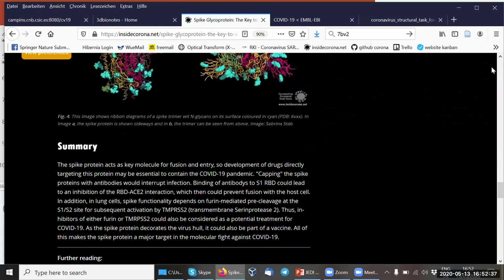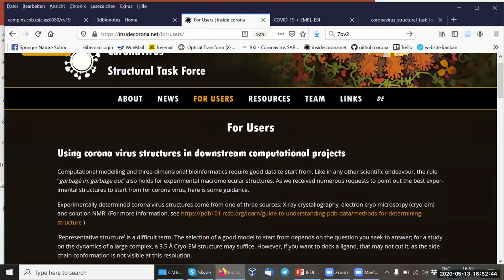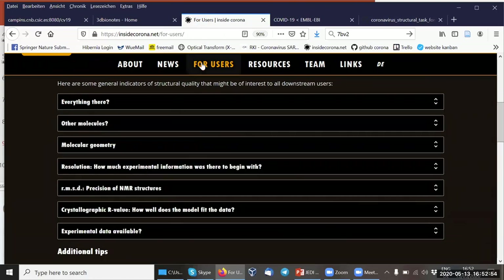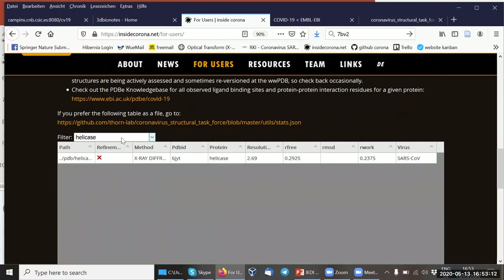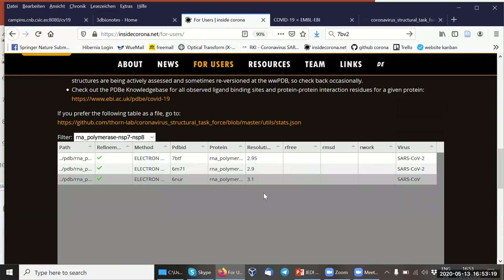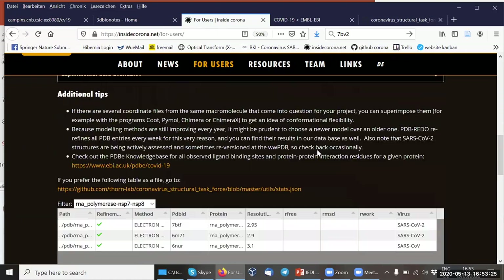If you want to use some structures, the problem is that sometimes it's difficult to select the right one, and there is not one best structure. We give all our downstream users some information on how to vet structures, which can be found in the 'for users' section. We also give additional tips, so you can use this if you're unsure which structure to select. And if after reading this you're still unsure, you can always write to us. You can also find a table of structures — for example for helicase or RNA polymerase NSP7 and NSP8 — which gives an overview of the quality of each structure.